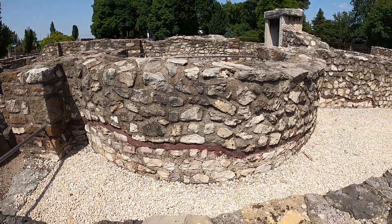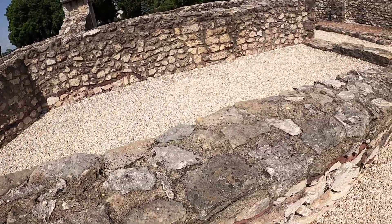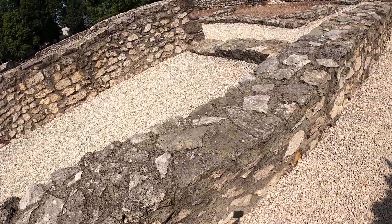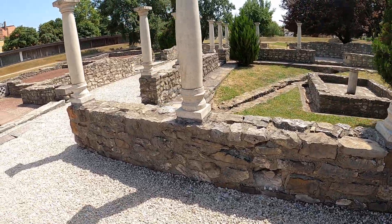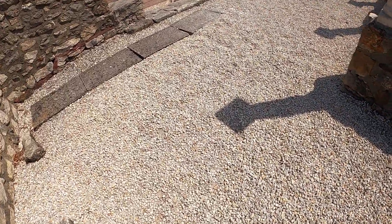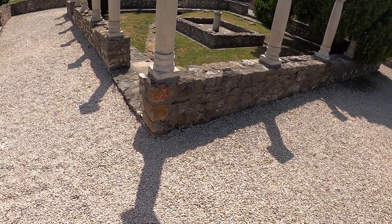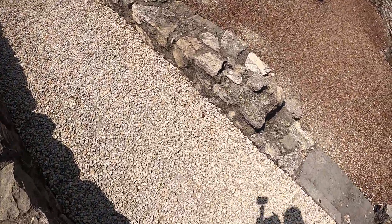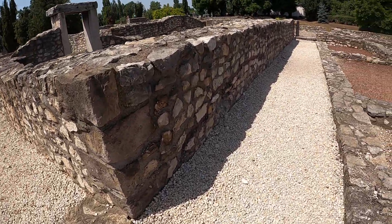I'm going to head over to that Stonehenge-looking thing. I love these pillars - they're really nice. In fact, they're so nice I'm going to take a picture with the pond and the bird bath, or what I'm guessing might be like a private bath house.